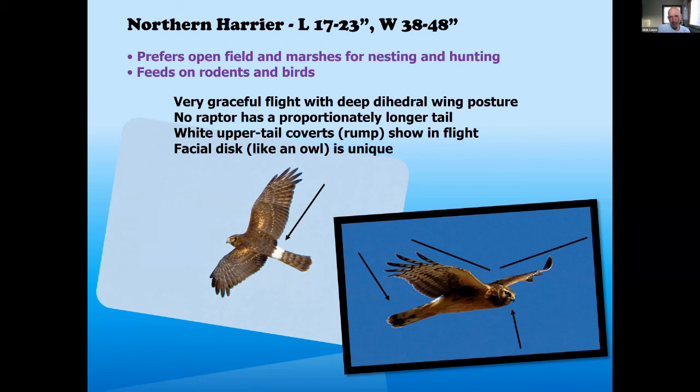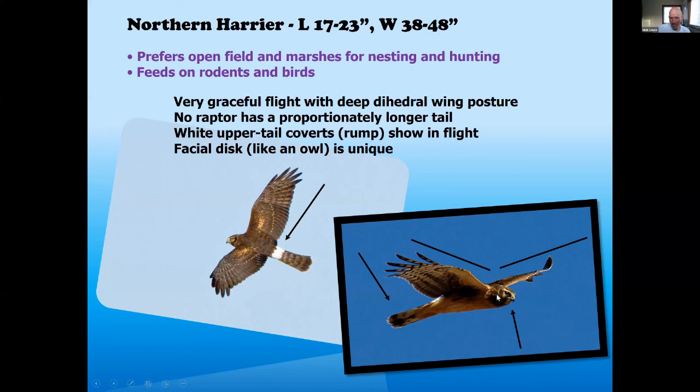Otherwise, look for that dihedral flight and long tail. They do have a facial disc, almost owl-like — kind of in between an owl and a hawk in a lot of ways. They'll hunt up into dusk, and in some habitats you'll actually see Harriers and Short-eared Owls hunting at the same time of day, both looking for the last meal of the day.